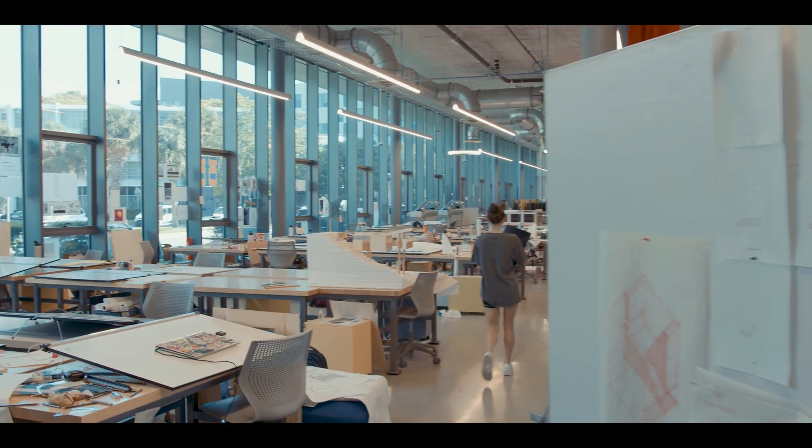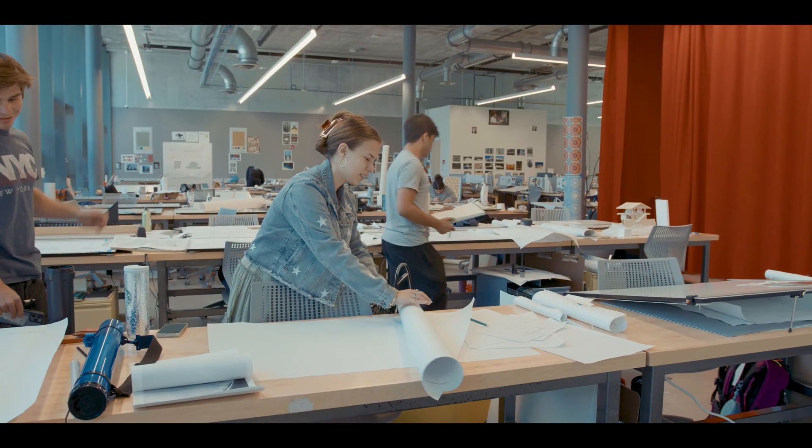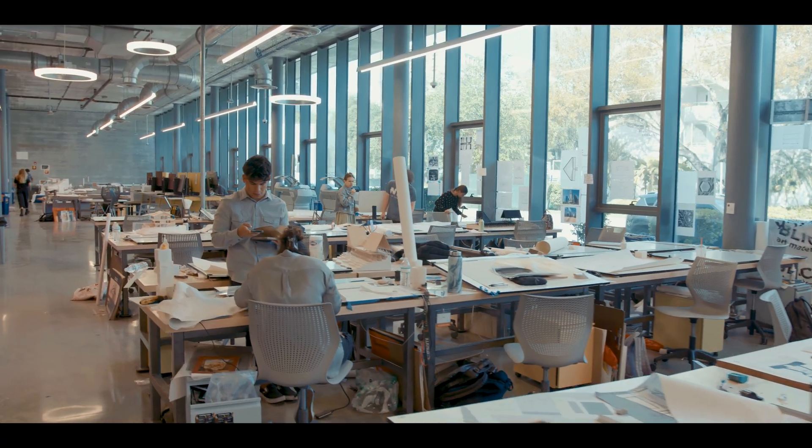Right now we're in the Thomas P. Murphy Design Studio building, which won the title of 2018 Building of the Year, the highest distinction by the prestigious World Architects, which is a premium network of architects and building professionals.